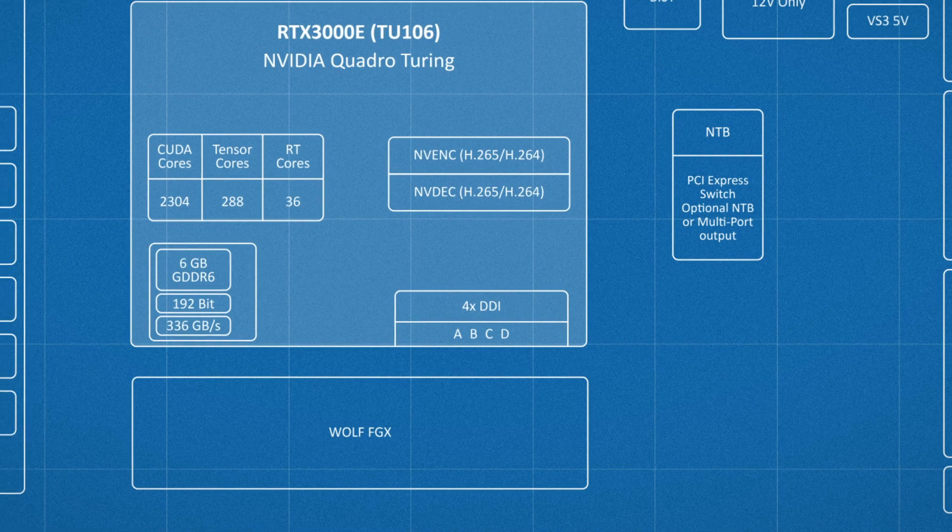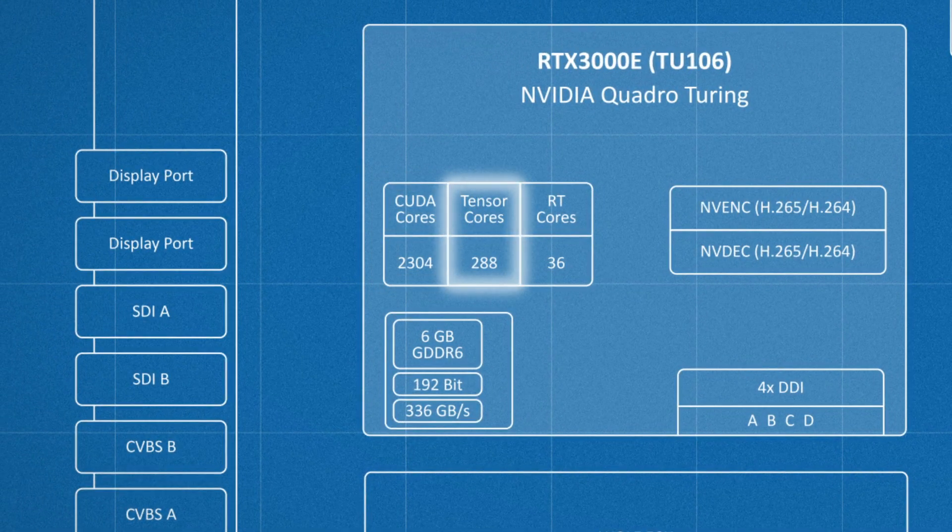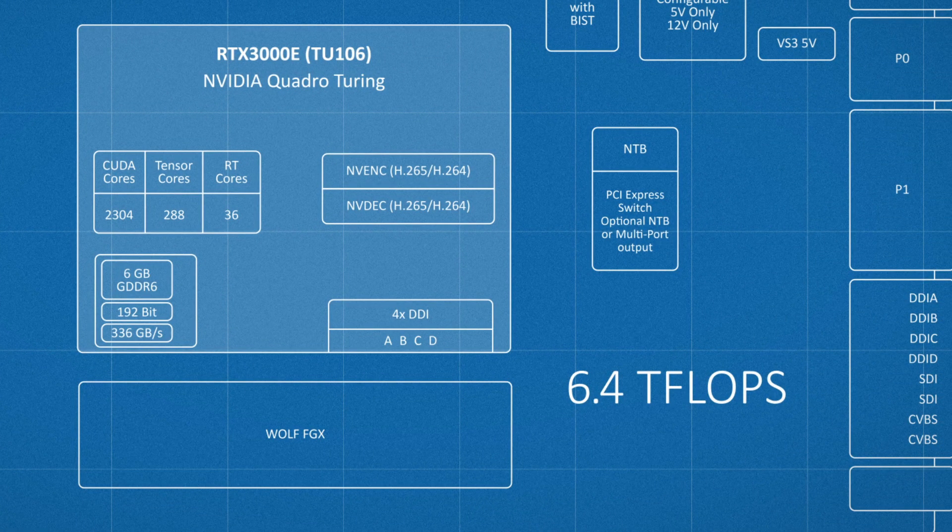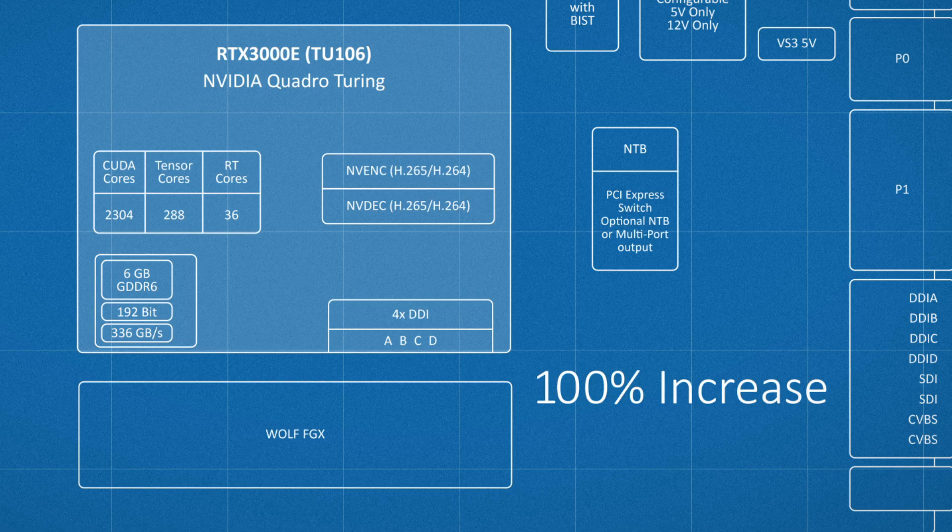The RTX 3000 processor features CUDA cores, Tensor cores, and RT cores, with an overall performance of 6.4 teraflops — an increase of 39% over the previous generation product — and 6 GB of DDR6 memory, which offers a 100% increase in memory bandwidth performance over the previous generation product.